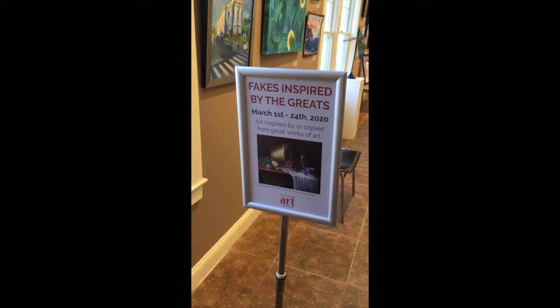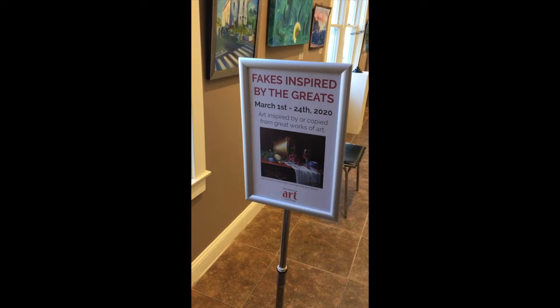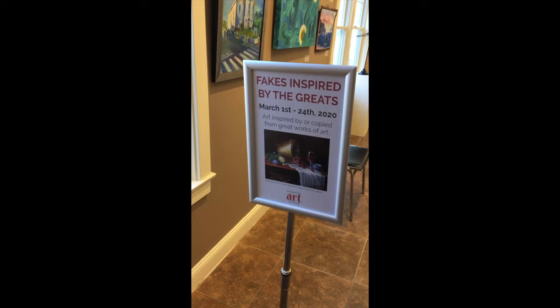Welcome to the Falmouth Art Center in Falmouth, Massachusetts on Cape Cod. I'm Laura Reckford, Executive Director of the Falmouth Art Center, giving a video tour of one of our current exhibits, Fakes Inspired by the Greats.